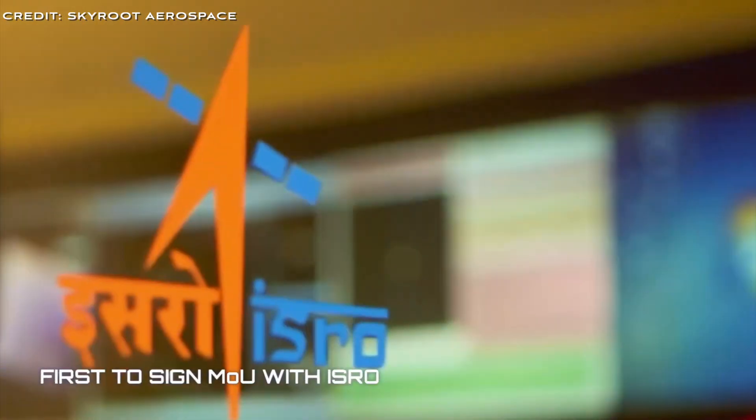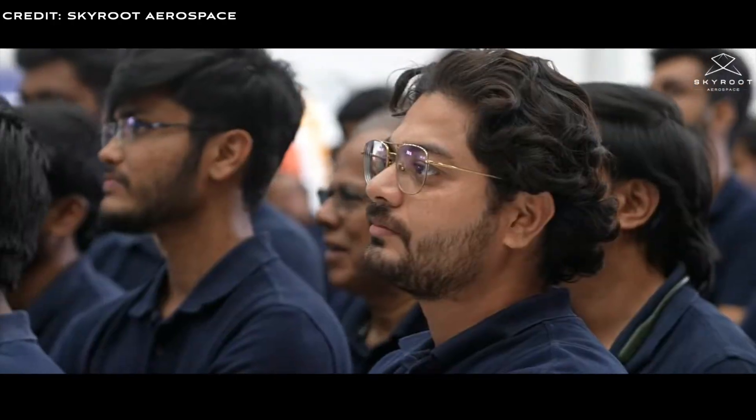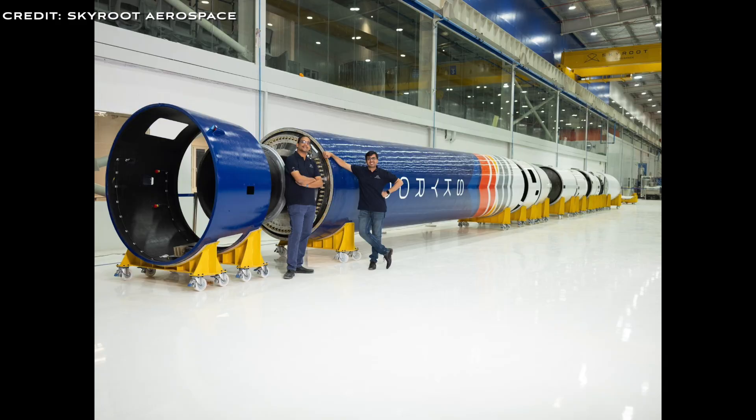Additionally, Skyroot has entered into agreements with ISRO, the Indian Space Agency, for using its facilities and expertise. The Vikram series of rockets will use a combination of liquid, solid, and cryogenic fuels across the various different configurations of the Vikram vehicle.